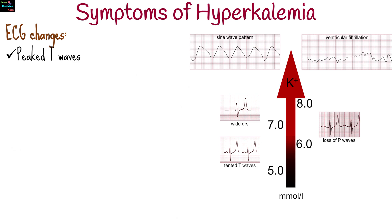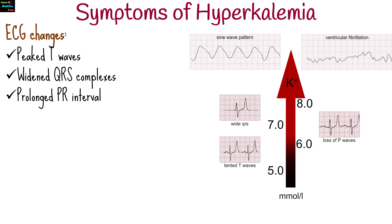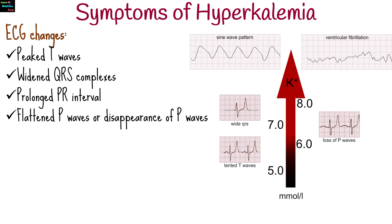ECG changes associated with hyperkalemia include peaked T waves, widened QRS complexes, prolonged PR interval, flattened or disappearance of P waves, and a sine wave pattern in severe cases.